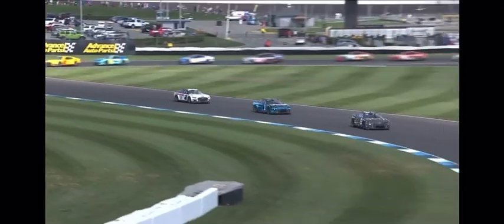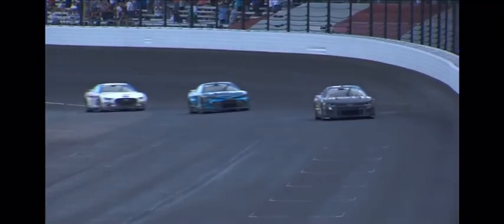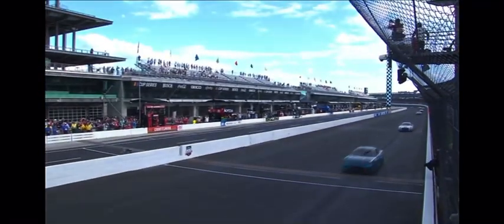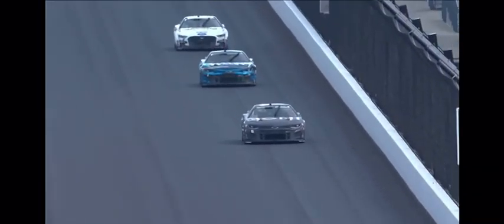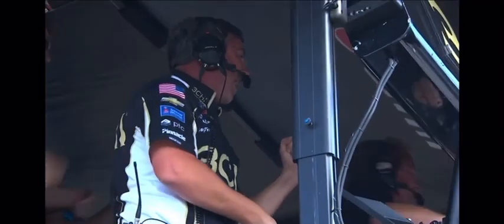He almost misses the corner. Here comes the one of Ross Chastain one more time out of fourteen. Tyler Redick looking for his second Cup Series win — it's going to come in Indianapolis. Great job, guys. Way to execute all day long.